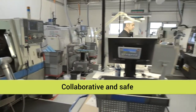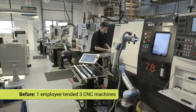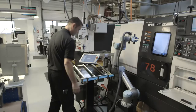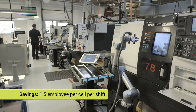The large force of robots carry out machine tending, mainly on CNC machines. Previously, one employee tended to three CNC machines. The robots at Trellbor enable one worker to keep a cell with eight CNC machines running at a time. As a result, Trellbor has saved one and a half employees per cell per shift.